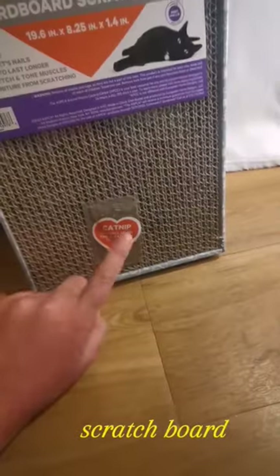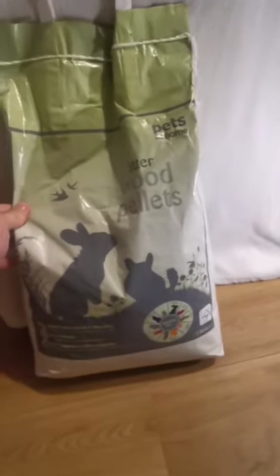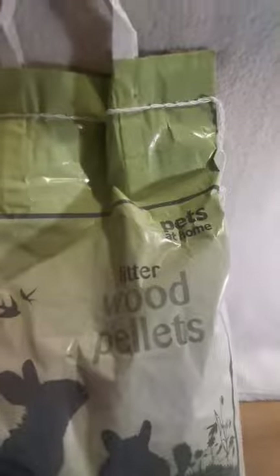Then I got this little forage mat — it does have catnip because it's made for cats, but I'll probably fill it up with some herbs or just food. And then because I was running low, I got some more wood pellet litter for my chinchillas.